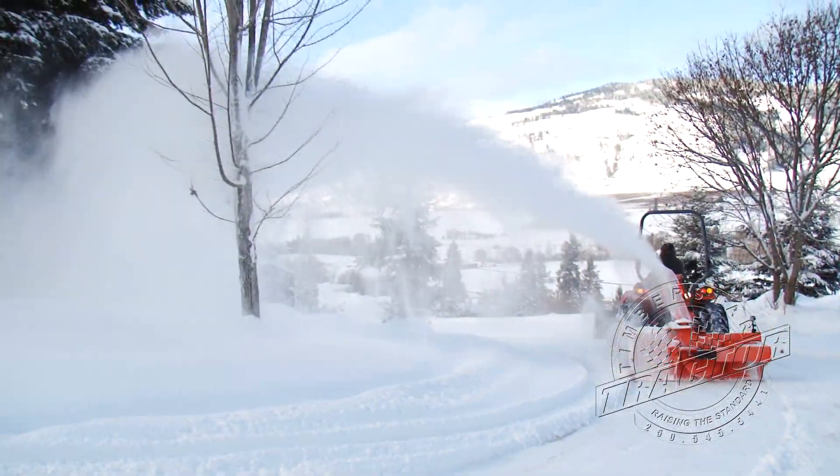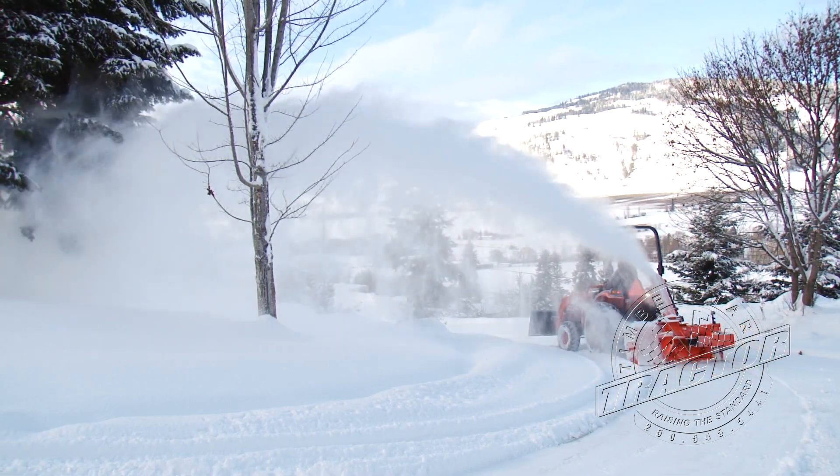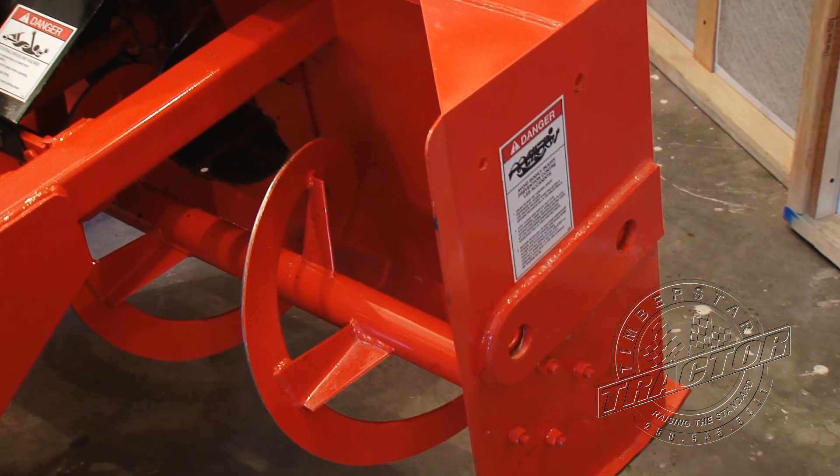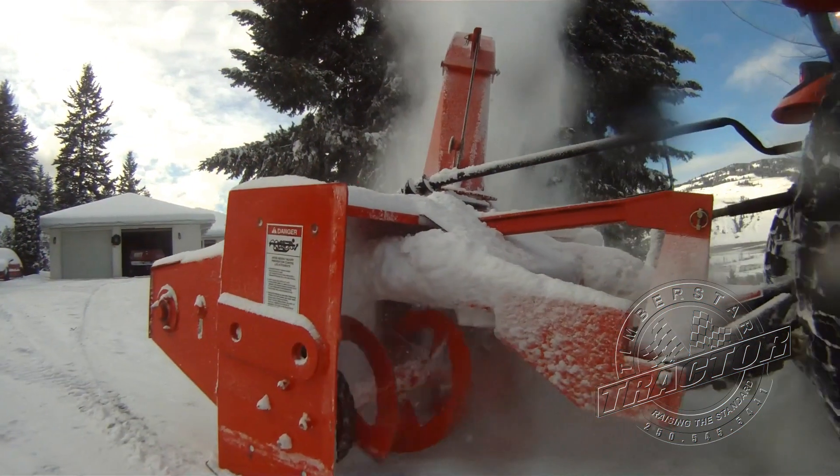To ensure that you get the longest dependable service from your blower, all Meteors have the highest quality high tensile steel ribbon-flighting on the augers for biting strength that chews through the snow.